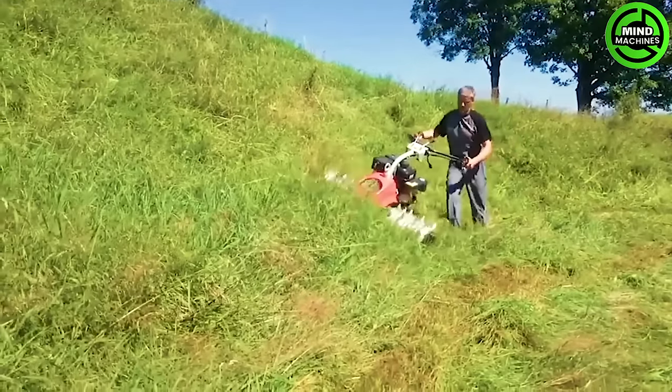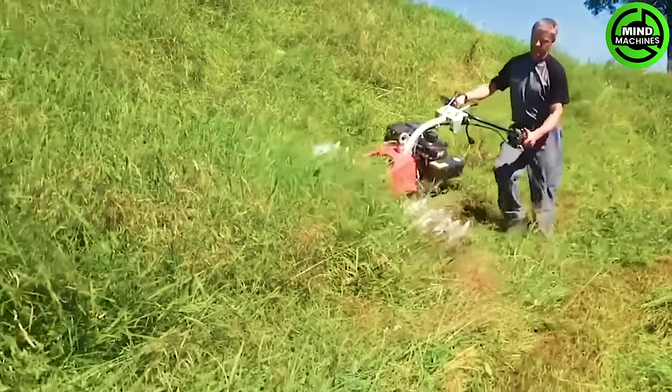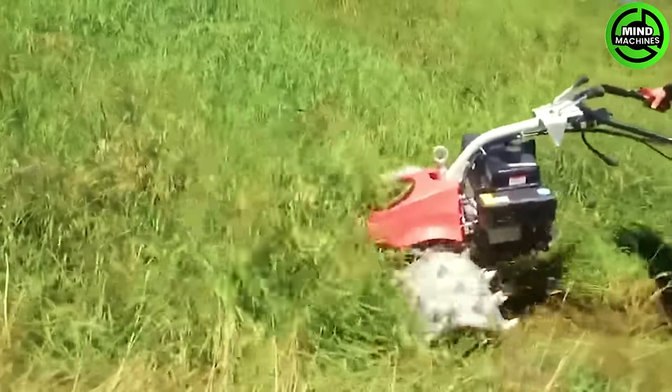This machine delivers an incredibly comfortable driving experience on hard surfaces, but it also ensures optimal traction on tough, rocky slopes as you navigate through.